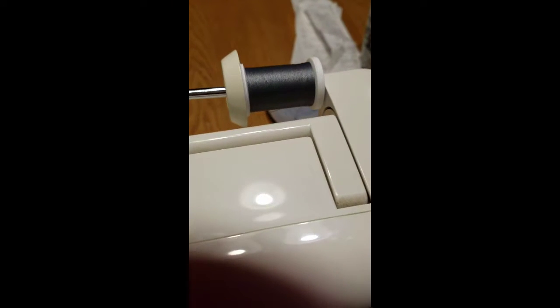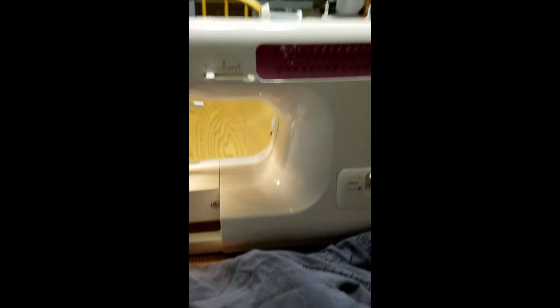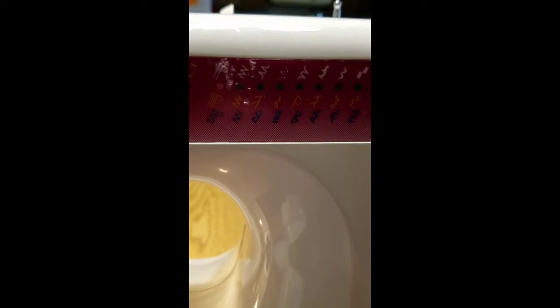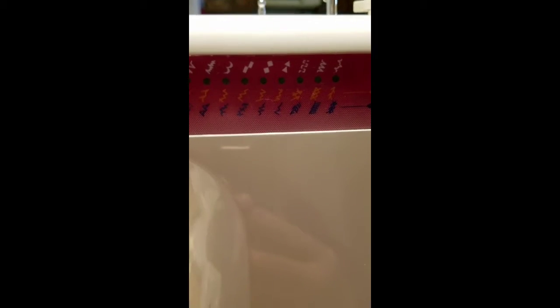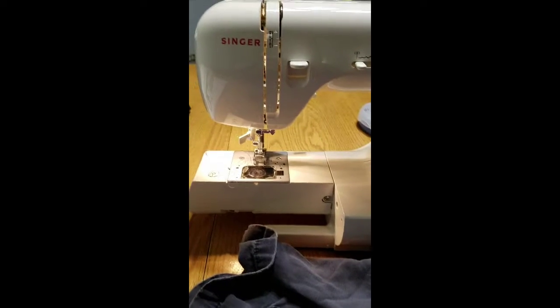I did this piece that holds the thread. The thread on here — you can put the thread this way or this way. I know some of you might say it's just a machine, and yes it is, but I'm tickled. Look at all these stitches we can have. Not that I'm going to use them all, but for $30, I can't even get my other one tuned up for that.